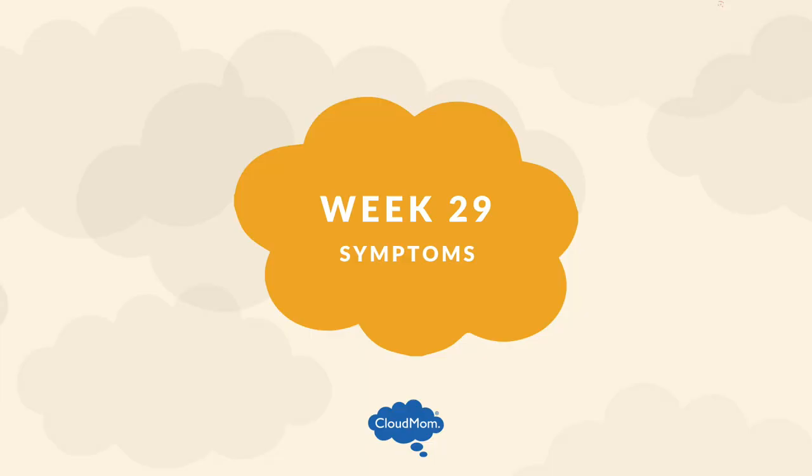Let's talk about some symptoms you might be having: tender, sore breasts. Your breasts are literally getting ready to breastfeed. This has been going on for a while — I've noticed it. They feel heavier, they feel more sore, the shape seems to be changing a bit. This is all totally normal; it's just part of the process of getting ready for the baby.